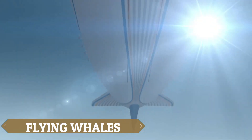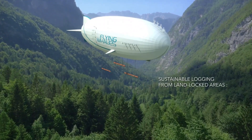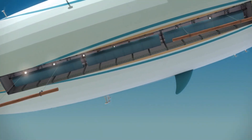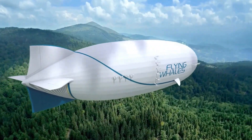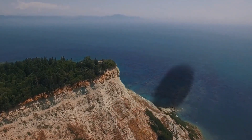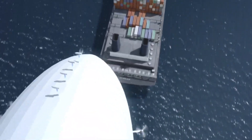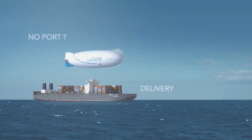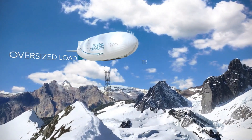The LCA-60T airship, developed by the forward-thinking firm Flying Whales, is revolutionizing air cargo transportation by accessing previously unreachable regions and minimizing the ecological footprint of freight movement. With the capability to lift 60 tons of payload using 180,000 cubic meters of helium, this airship features a cargo room measuring 96 meters in length, 8 meters in height, and 7 meters in width, supported by overall dimensions of 200 meters in length and 50 meters in diameter.